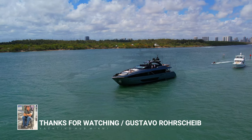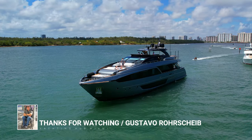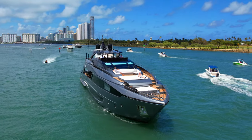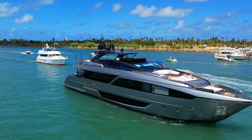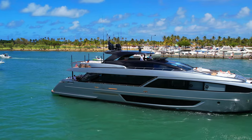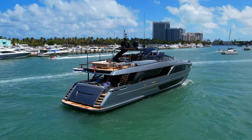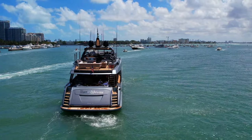While filming and photographing yachts for all my social media accounts, I encountered this awesome 110 feet Riva Dolce Vita. I stayed with it for a few minutes and got you this exclusive capture so that we all can enjoy and learn something of this stunning yacht. Come with me and let's take a closer look at this superyacht.